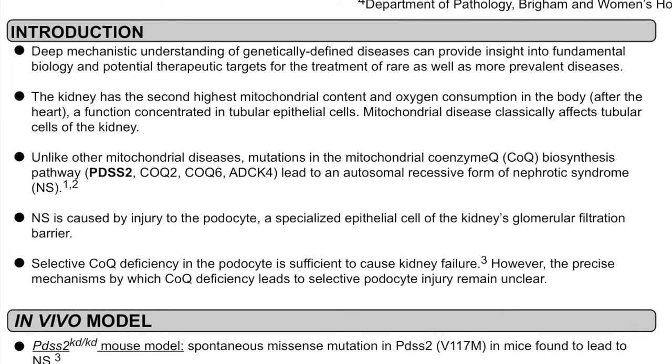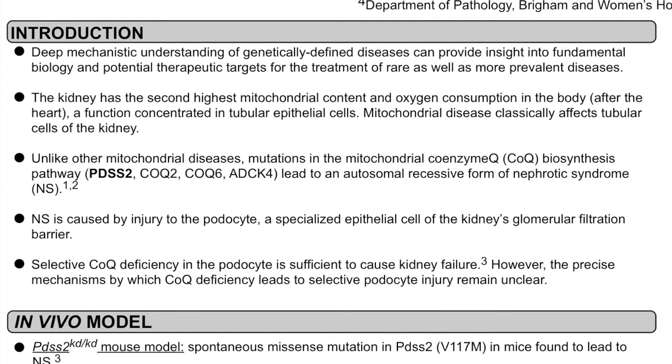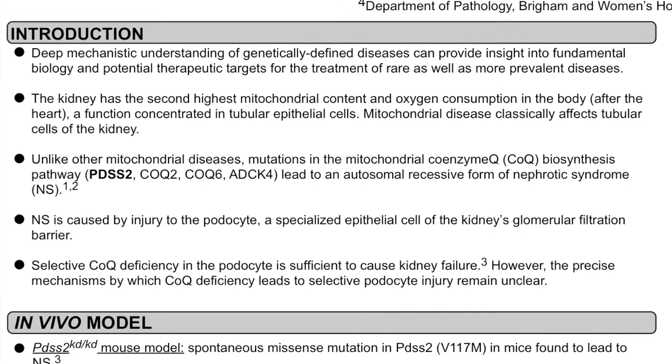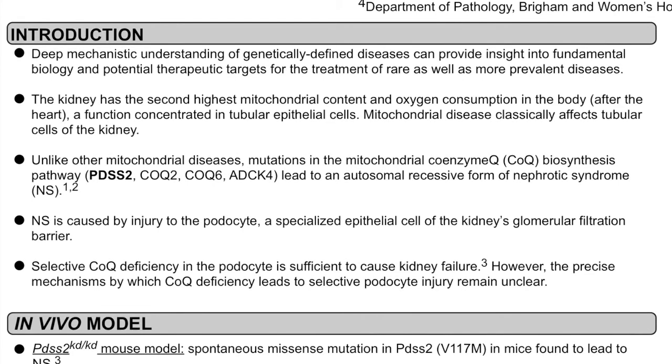Here we studied a set of rare mitochondrial diseases. The kidney has the second highest mitochondrial content in the body, a function concentrated in tubular epithelial cells. Accordingly, mitochondrial diseases classically affect tubular cell function in the kidney. However, unlike other mitochondrial diseases, mutations in the mitochondrial CoQ biosynthesis pathway, including in an enzyme PDSS2, lead to nephrotic syndrome.